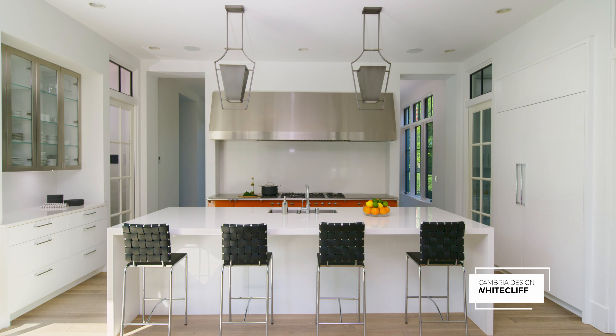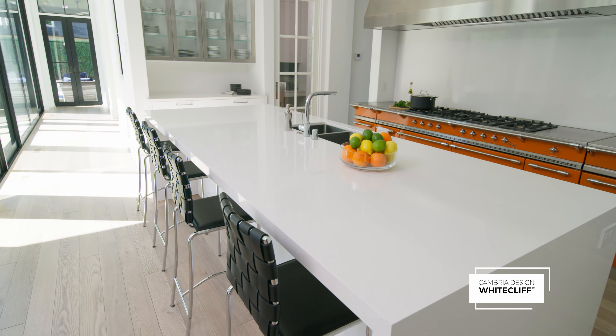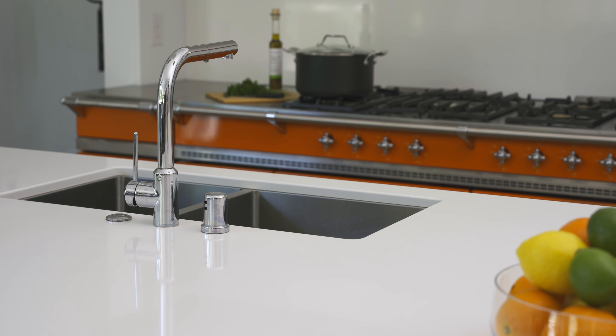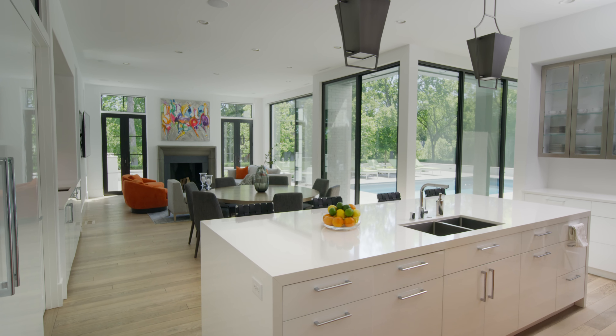When you're looking at granites or marbles or something like that, if you're going for white, you get a lot of gray in it, and the clients really wanted that pure white look. Here with this countertop, it's the White Cliff. It's super bright — it's got this great vibrant punch to it. It was the product to put in here because of how it was blending and playing harmoniously with all the other products.